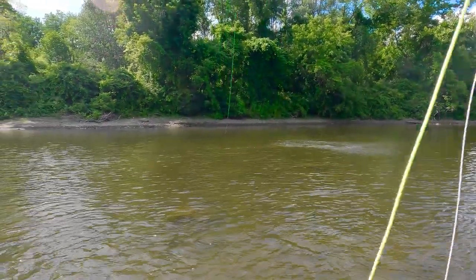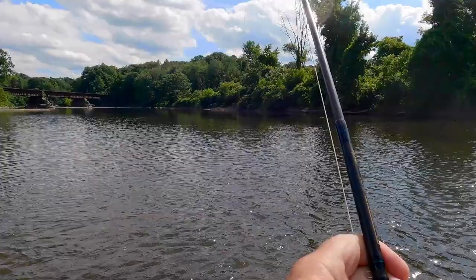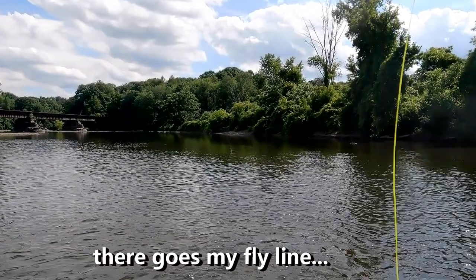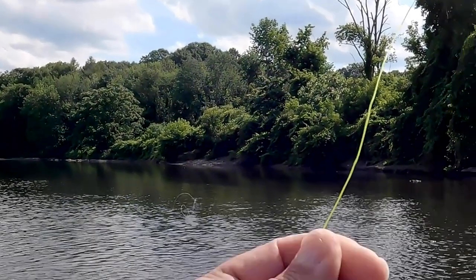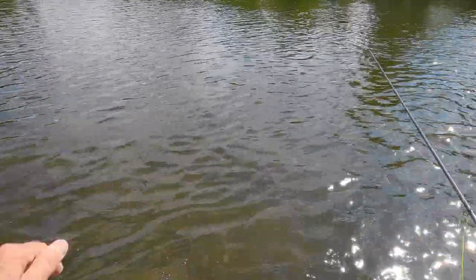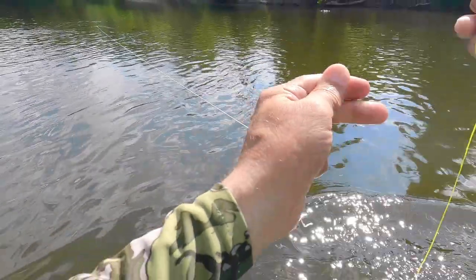Holy Jesus. That's a big fish. That is a big fish. What the f**k? Dude, my fly line. Oh my god, I got my fly line.